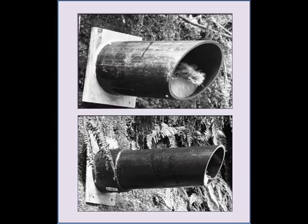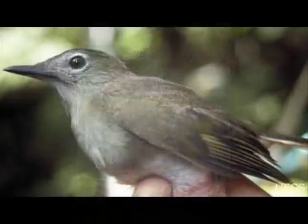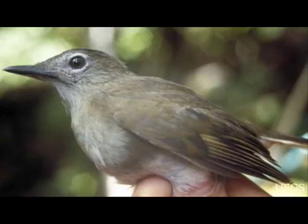For example, NWRC researchers are working closely with state and federal partners to protect Hawaii's native birds by designing and testing rodent-resistant nest boxes. The Puaiohi, or Small Kauai Thrush, is an endangered bird found only on the island of Kauai, Hawaii. Approximately 500 Puaiohi remain in the wild.